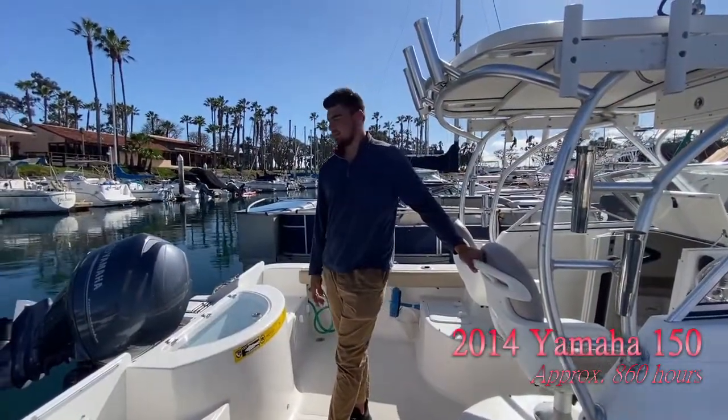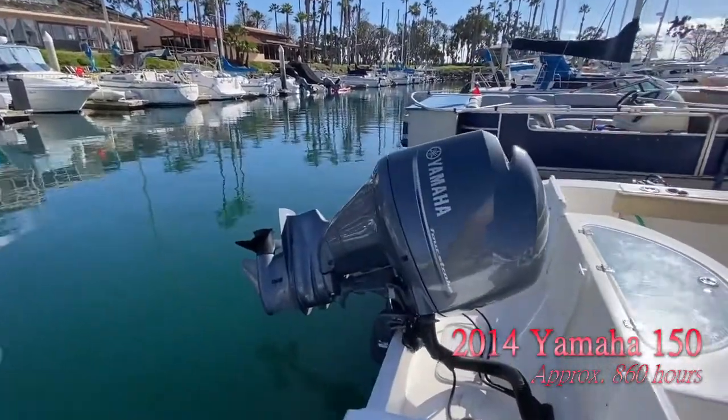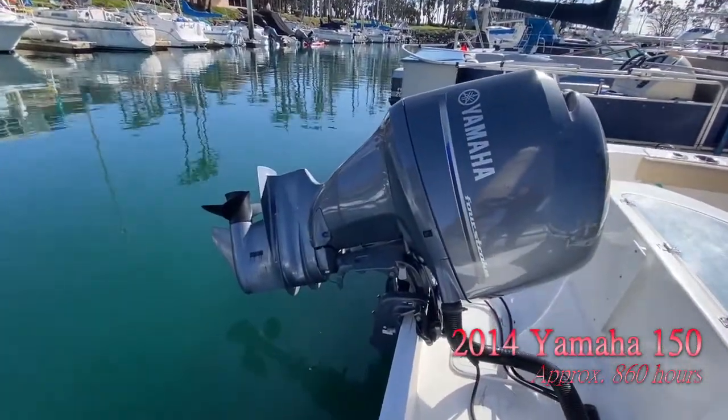A couple of main features on this boat: it has a 2014 Yamaha 150 with about 860 hours on it, so pretty low hours.